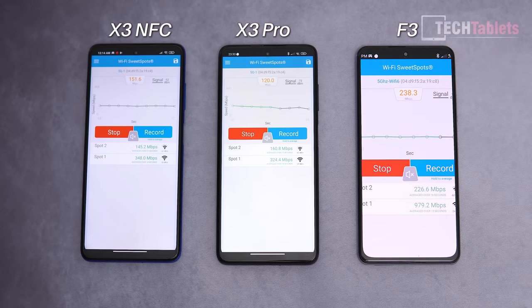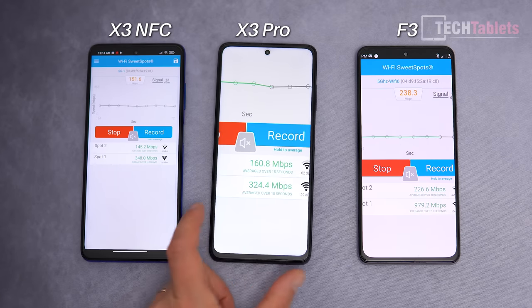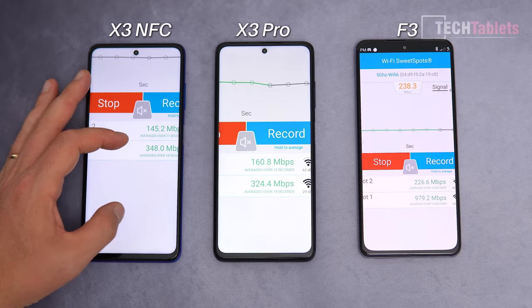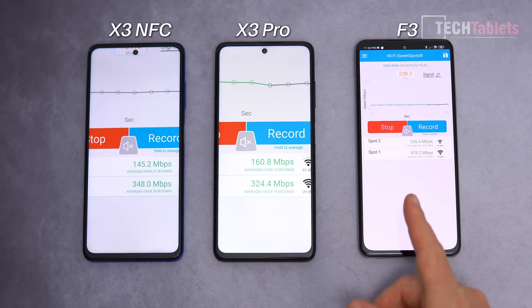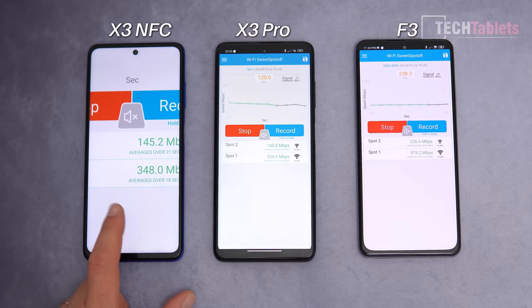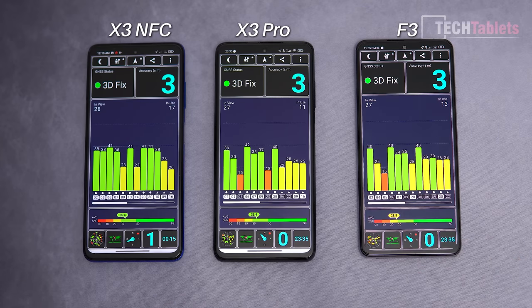Wireless speeds differ significantly: the F3 supports Wi-Fi 6 and achieves close to gigabit transfers near the router, while the X3 NFC and X3 Pro only reach 324–348 Mbps on Wi-Fi 5. If you want the best wireless throughput, the F3 is the clear winner.